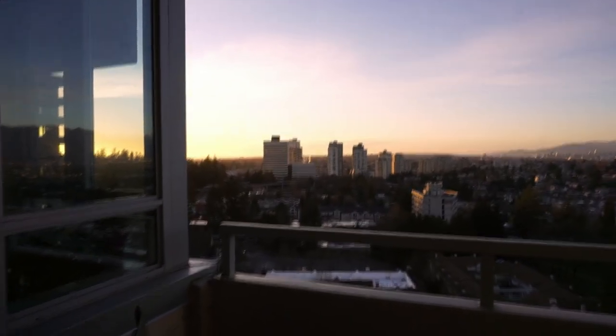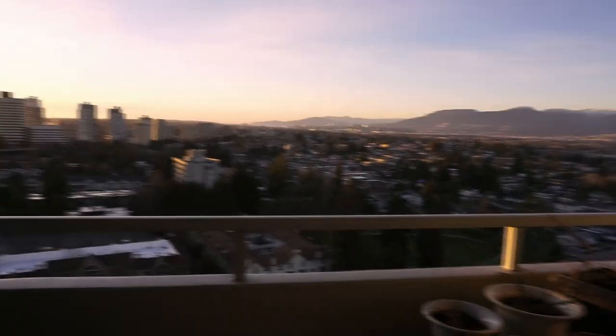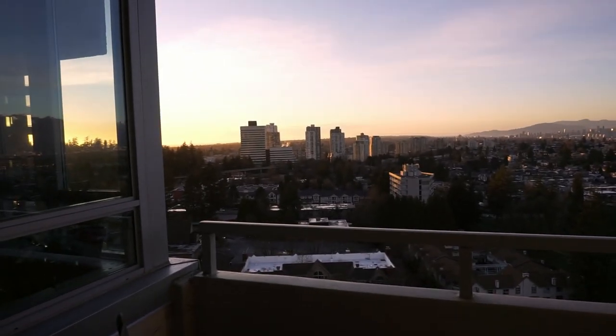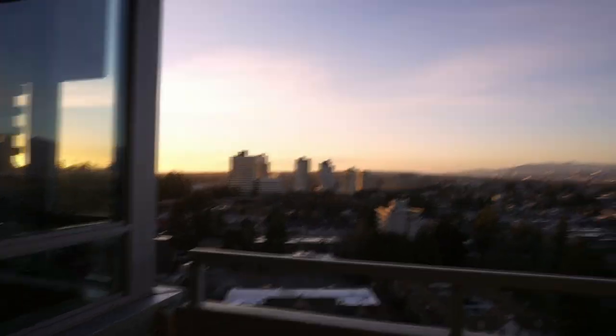I also just wanted to show you guys something really cool — it's finally getting to that time when I can watch the sunsets from my balcony. When it's winter you wake up in darkness and get home in darkness, but I can finally see the sunsets again. I'm so excited.